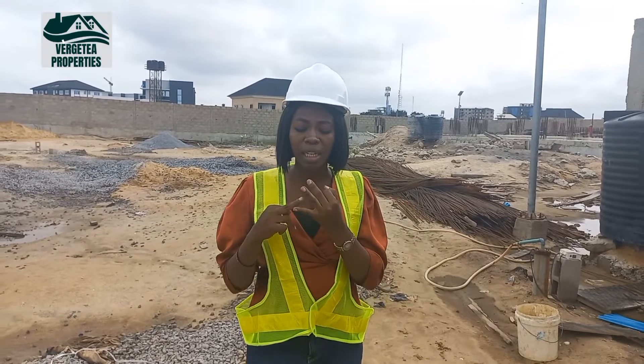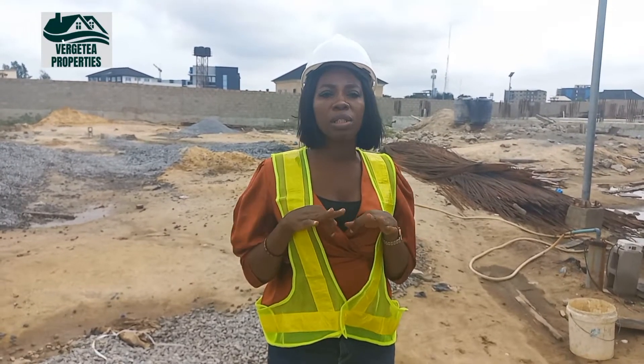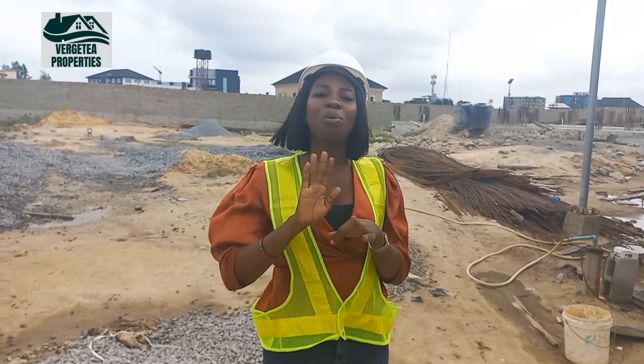You can use it for short-let, you can resell, you can even rent it out — at your own time and at your own price.